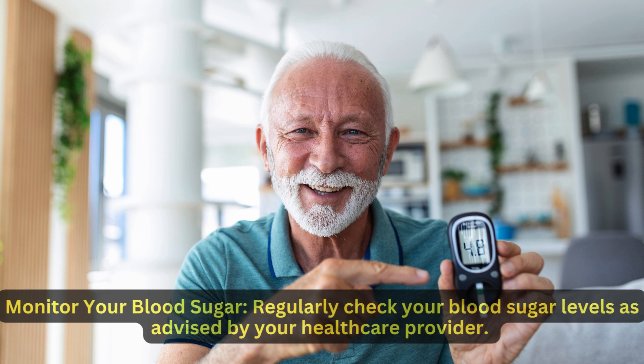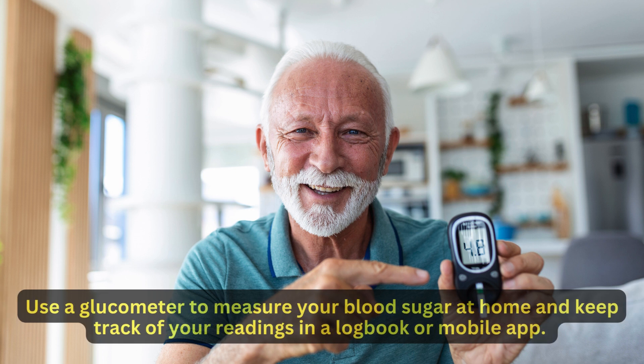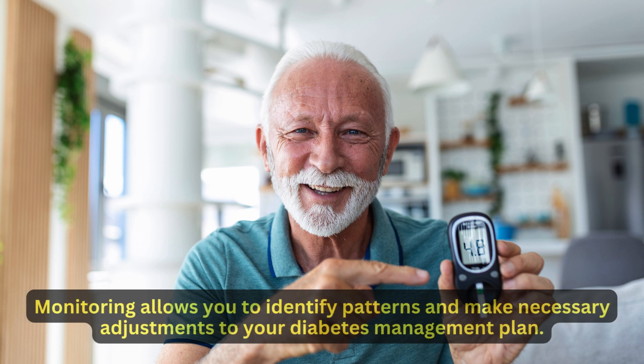Monitor your blood sugar. Regularly check your blood sugar levels as advised by your health care provider. Use a glucometer to measure your blood sugar at home and keep track of your readings in a logbook or mobile app. Monitoring allows you to identify patterns and make necessary adjustments to your diabetes management plan.